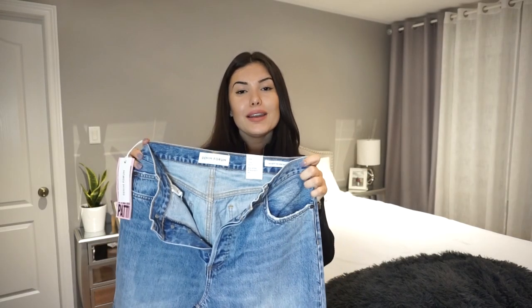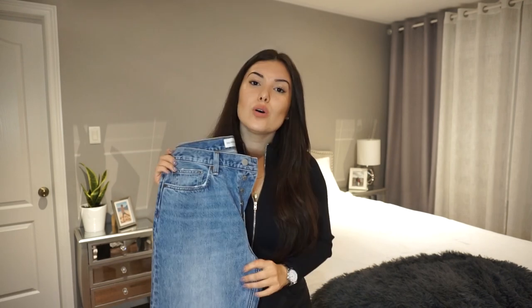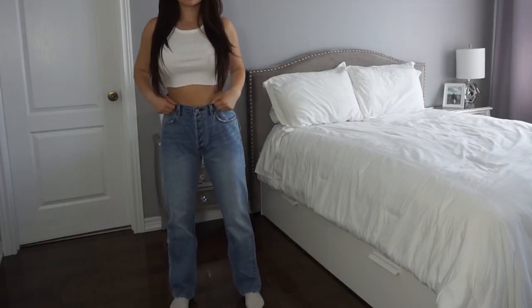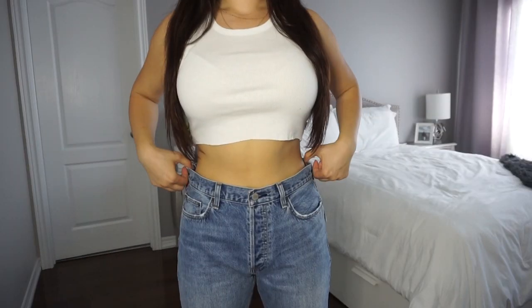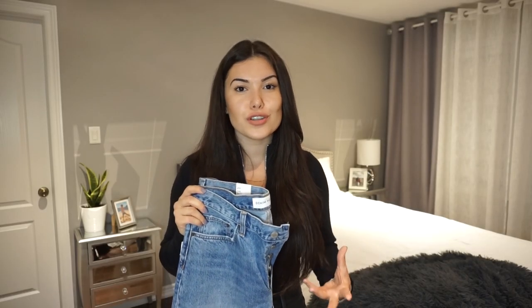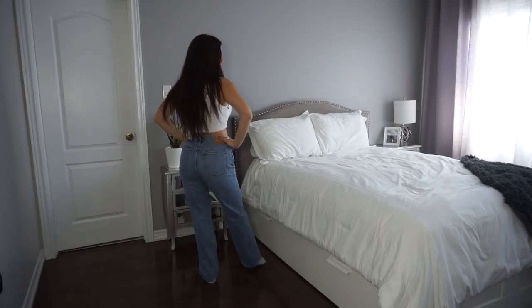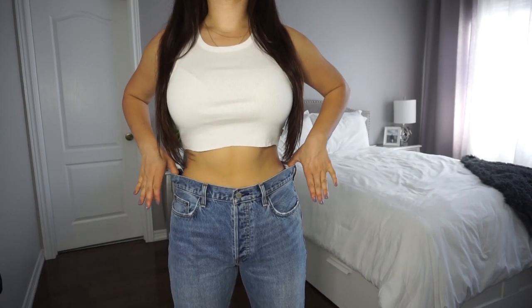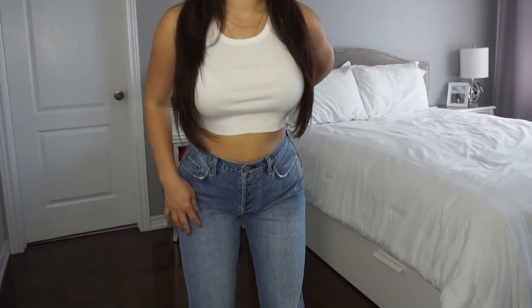Next up I got the Patty mid-rise straight leg jeans. I bought them because they're named the Patty jeans and I'm Patricia — just kidding. I've been searching for jeans that are longer and actually cover my ankles, and these are 31 inches, which is longer than anything they sell at Aritzia. They're mid-rise, sitting right at my belly button — I've been wearing high-rise for so long I forgot what these feel like. The main thing I like is their length; a lot of my jeans cut off at the ankles and these are perfect for that. The only thing I'm debating is the fit around the waistline — it's a little too loose — but I'll take these to the seamstress and see if she can fix them up. Other than that, I love these jeans.